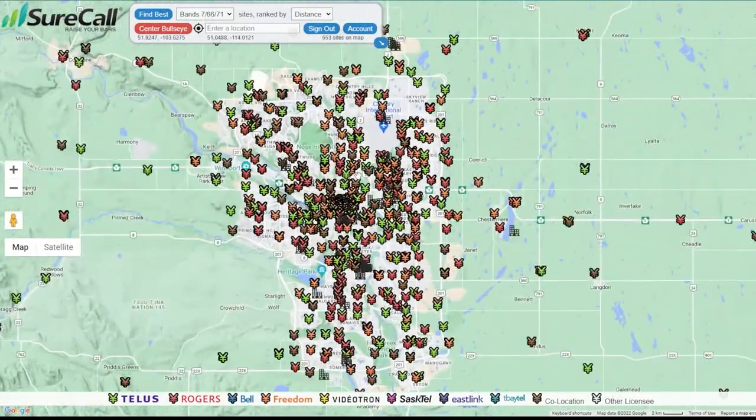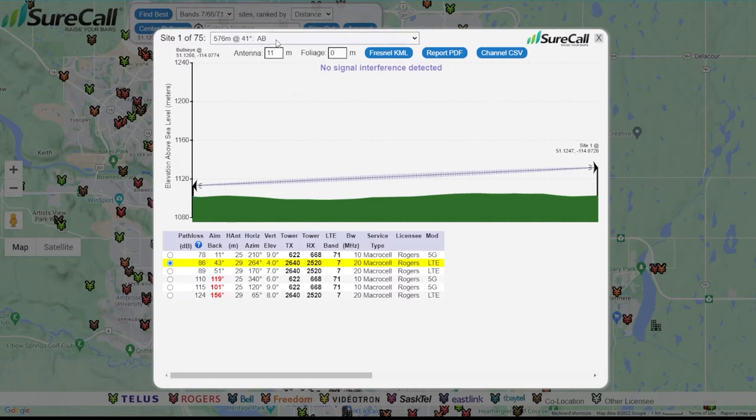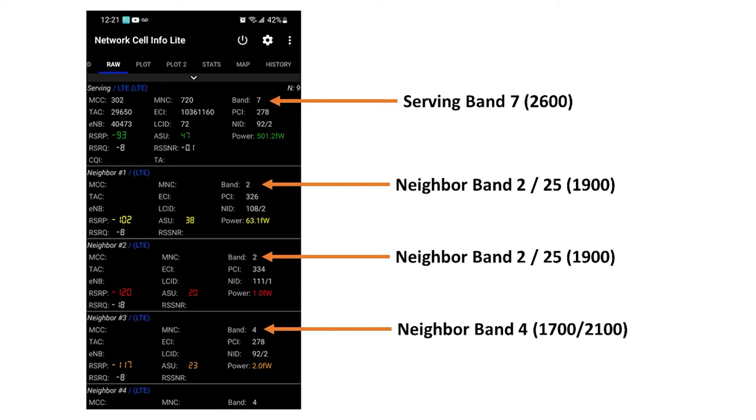The tool is wonderful and we're very pleased to be able to offer it. The other way you can tell, Patrick, is on the phone. I have an Android phone — some of our customers are Apple, so it varies. But on Android you can get more information. There is a free application that I pulled down, and if you can pull it up, it will show what I see from my house. It shows what I'm connected to and the neighbor list. Here you can see that I'm hooked on to Band 7 — that's the serving tower. And I have several neighbor towers, but I'm being served by Band 7. So in my case, it's very evident that I would benefit from this new 8-band booster.